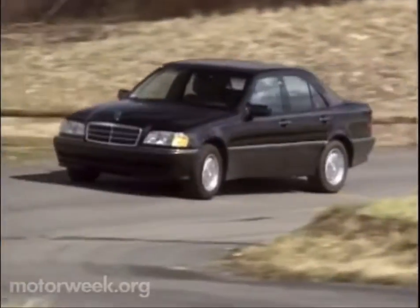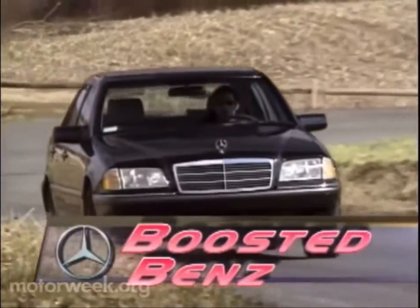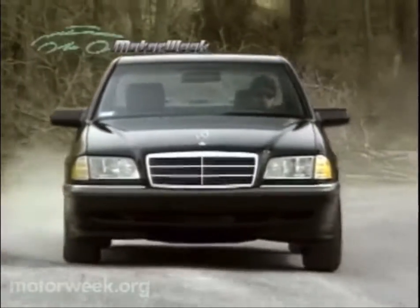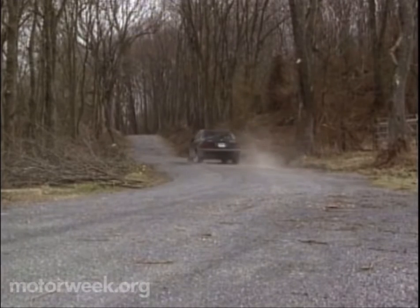Because adding a supercharger means a big power increase, something that the entry-level four-cylinder Mercedes-Benz C-Class sedan definitely needed. And in the 1999 C230 Kompressor — Kompressor being German for supercharger — the difference is immediately apparent. But first, the numbers.